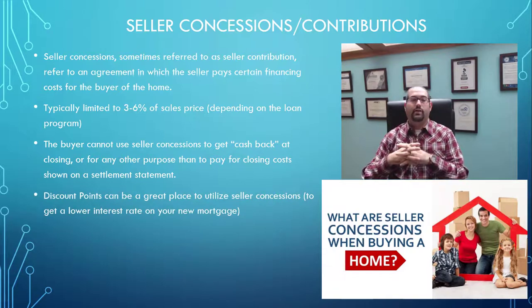A great place that a lot of people can utilize seller concessions — if you have enough money for all the rest of the closing costs — is you can actually use the money from the seller to buy down the interest rate, or pay what are called discount points, to lower your interest rate. So that can be a great use.